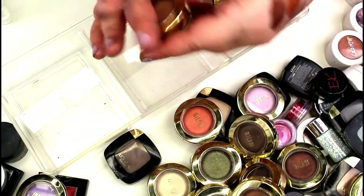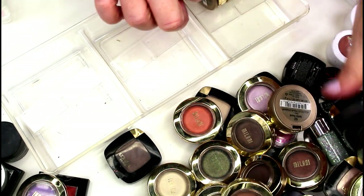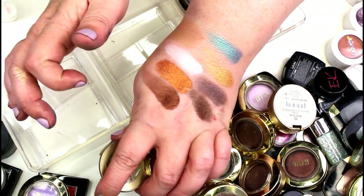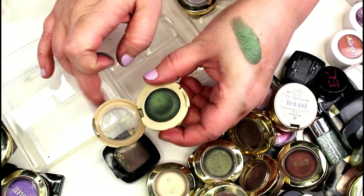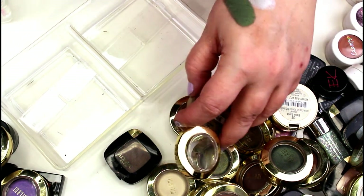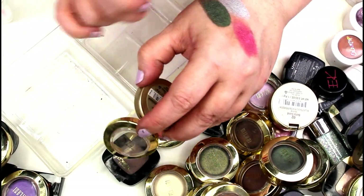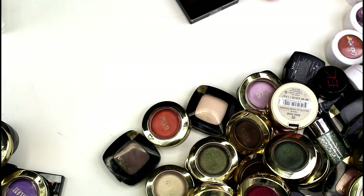Bella Ivory I love as a highlight — face highlight and inner corner. Bella Teal has a beautiful iridescence but the color payoff isn't that intense — going in the maybe pile. Over a white base it's really pretty though. Bella Emerald is beautiful — keeping that. Bella Silver is a really pretty muted silver — that's staying. And then Bella Rouge — that one's kind of unique among my singles, so I'm going to keep that.